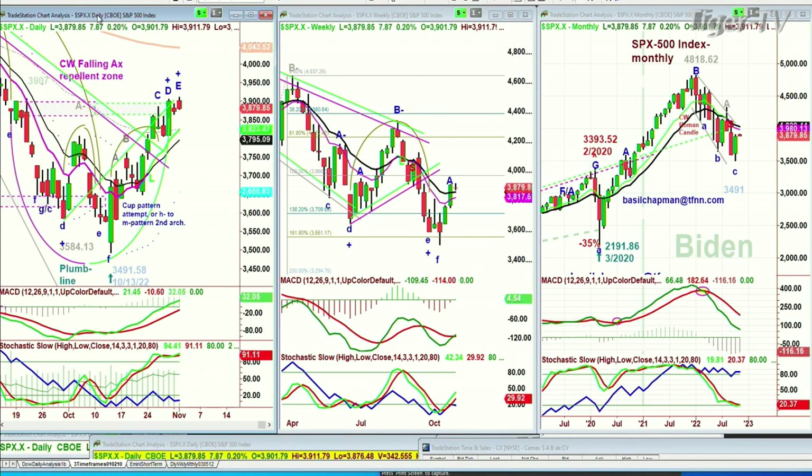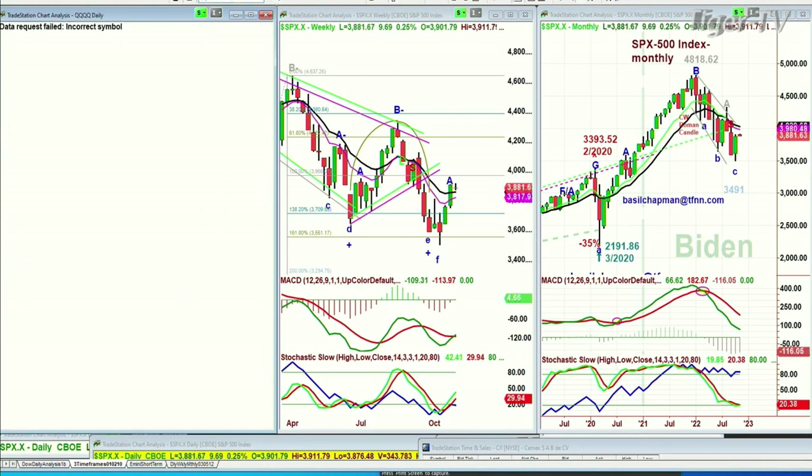All the technicals in both indices are very good, except on-balance volume — it's just not giving me that strength that I need. Looking at the QQQ, the NDX100 trading vehicle.